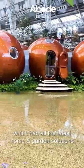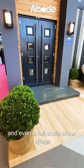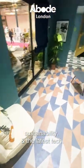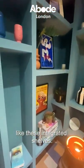We went to the Ideal Home Show, which had all the latest home and garden solutions, and even a full-scale show village, which included this pretty cool future living home. The house was styled around modern trends, sustainability, and the latest tech, plus some of the best design features of the year, like these integrated shelves.